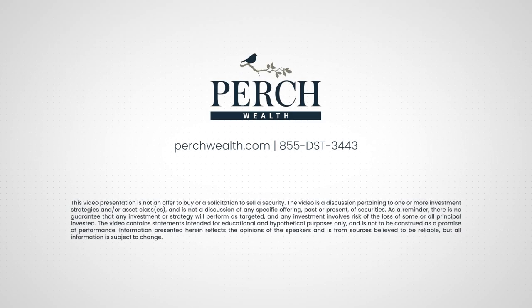This video presentation is not an offer to buy or a solicitation to sell a security. The video is a discussion pertaining to one or more investment strategies and or asset classes, and is not a discussion of any specific offering past or present of securities. As a reminder, there is no guarantee that any investment or strategy will perform as targeted, and any investment involves the risk of the loss of some or all principal invested. This video contains statements intended for educational and hypothetical purposes only and is not to be construed as a promise of performance. Information presented herein reflects the opinions of the speakers and is from sources believed to be reliable, but all information is subject to change.